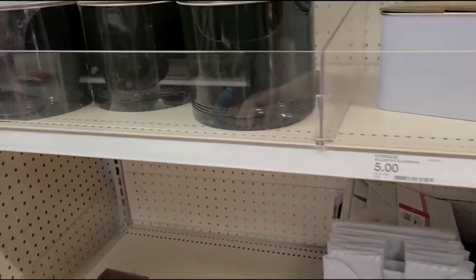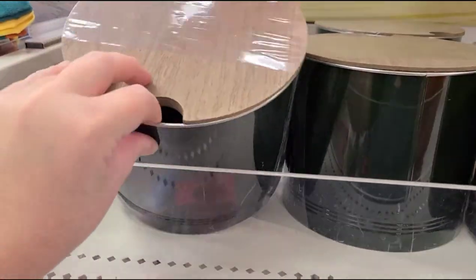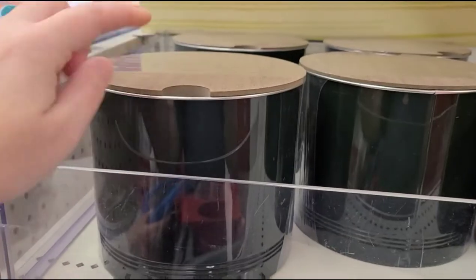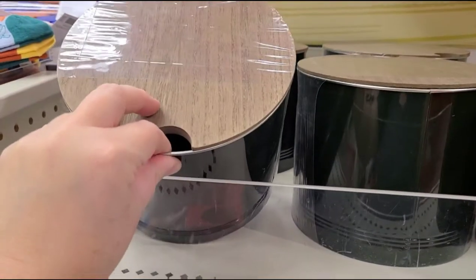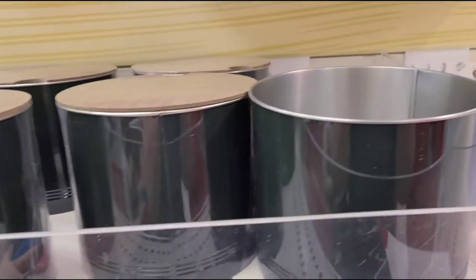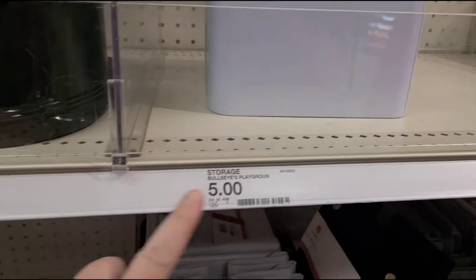Something else I was really excited about were these containers. They have these huge containers that you can keep items in, like your K-cups or maybe flour. They have white too. This one unfortunately is broken. Those ones are $5.